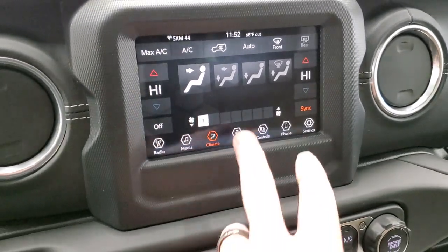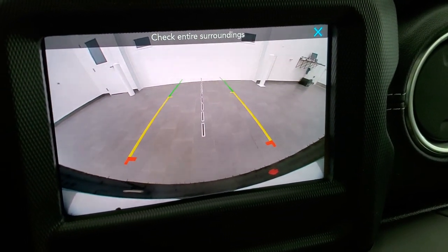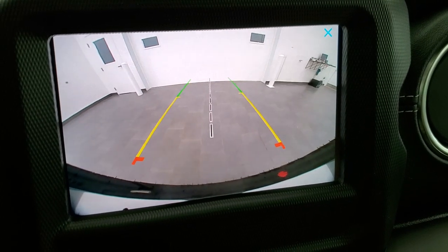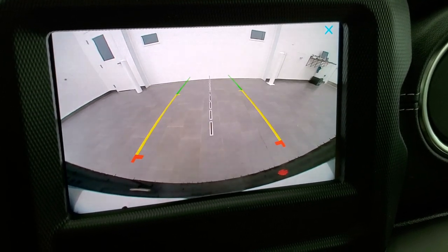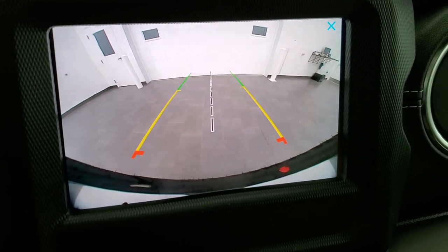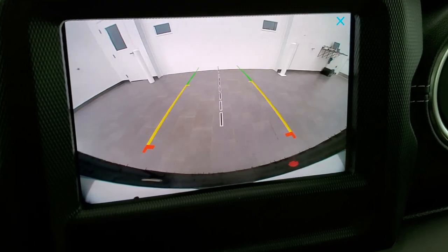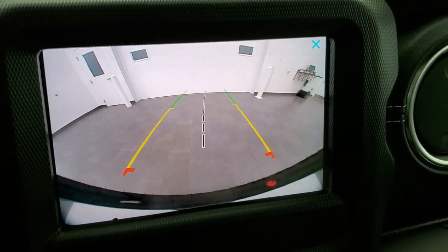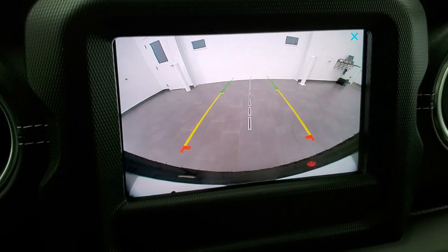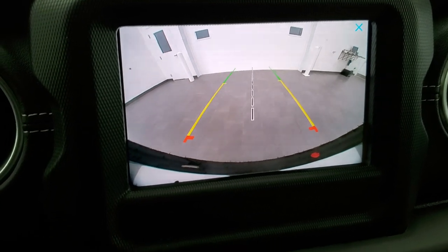This is also where your backup camera shows up, and this is my favorite part about the new Wranglers: not only do they come standard with a backup camera, but it's HD. You can see how crystal clear it is. The grid lines are dynamic — they turn as you turn the steering wheel, and the center line lines up with the middle of the vehicle, perfect for hitching up.